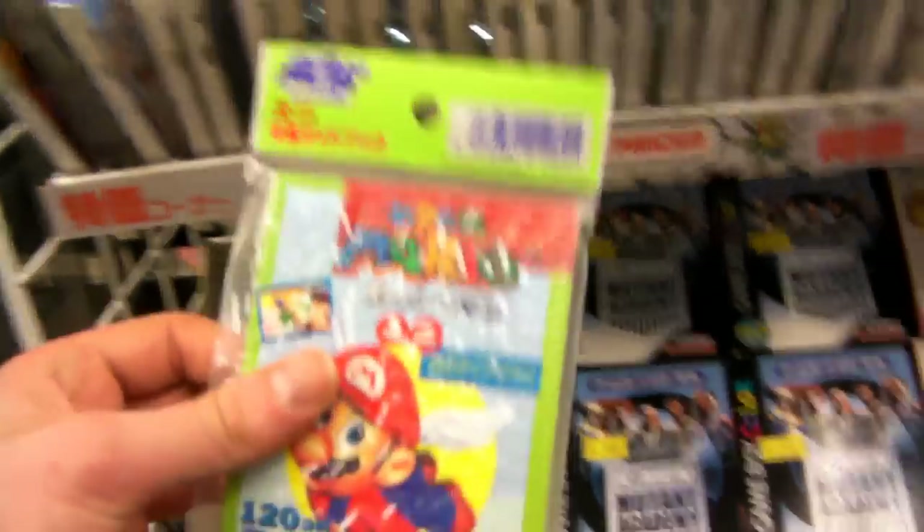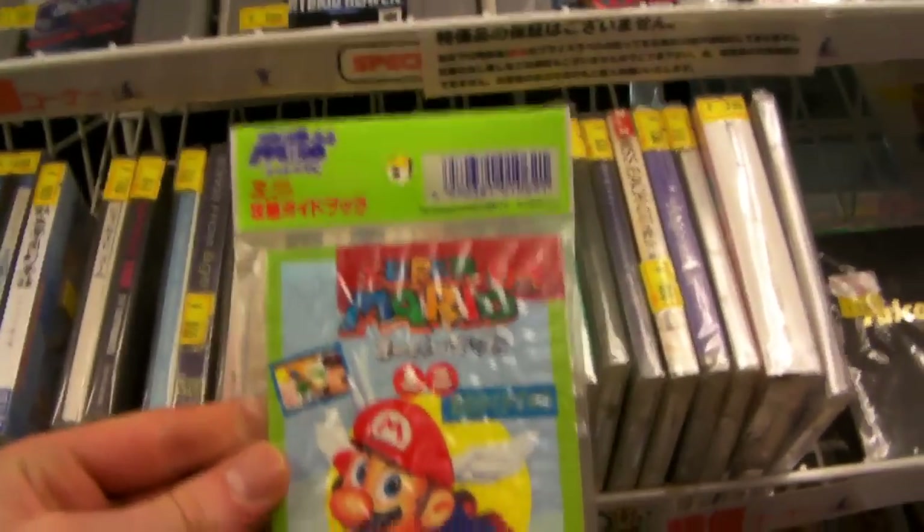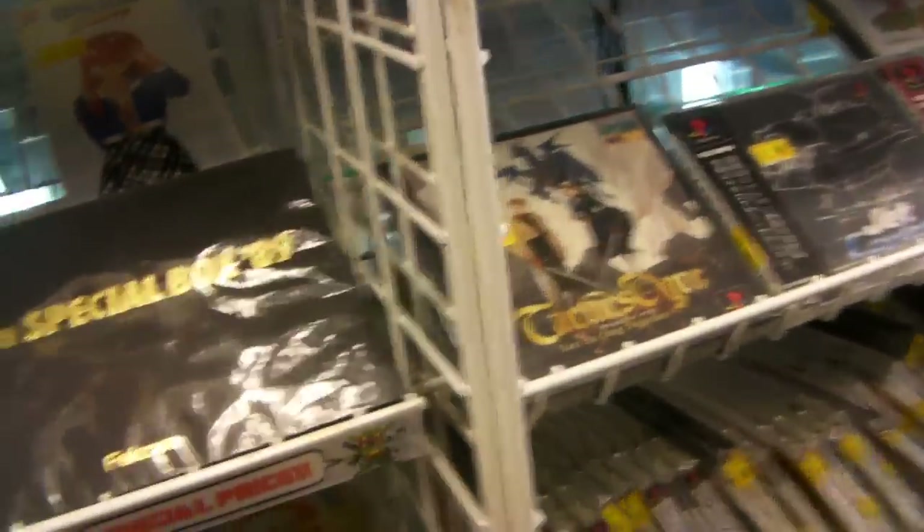Look at this — this is a Super Mario 64 air freshener, put it in your car. Super Santa Mario.